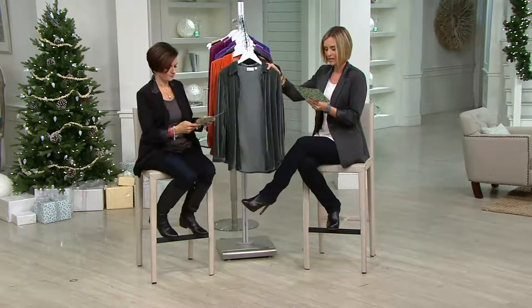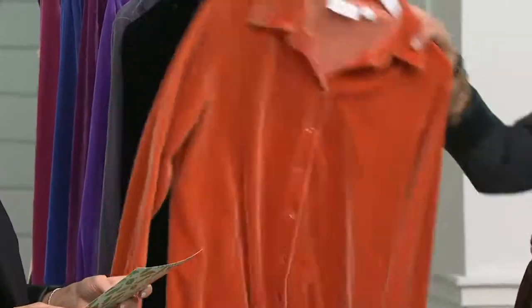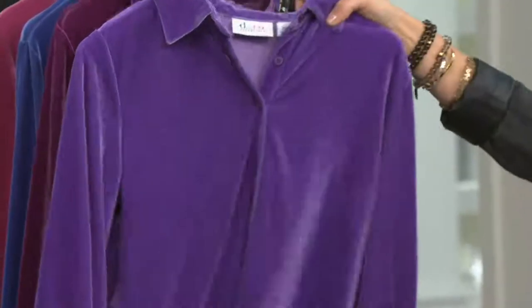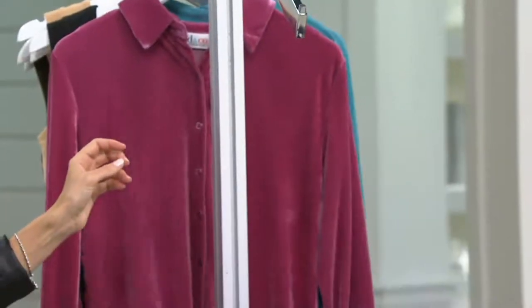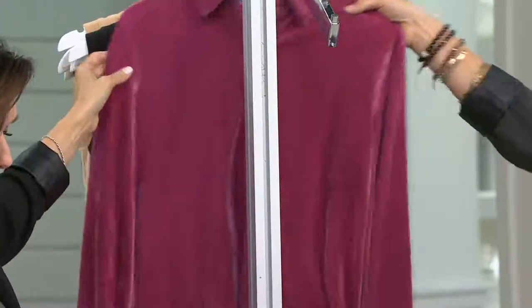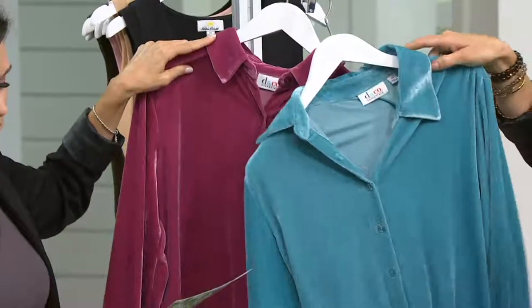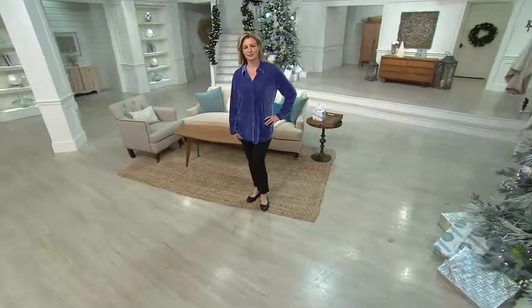Let's do a color rundown. Dark green, then dark chocolate, spice, black, charcoal, royal purple, deep wine, bright navy, raspberry, and medium teal blue. I love that teal. Your item number is 8217454.